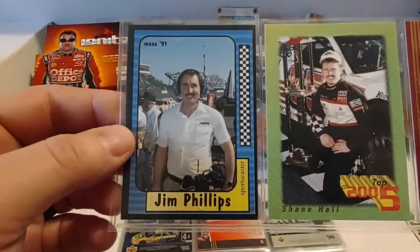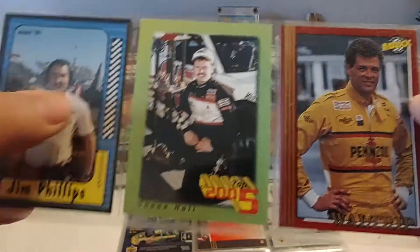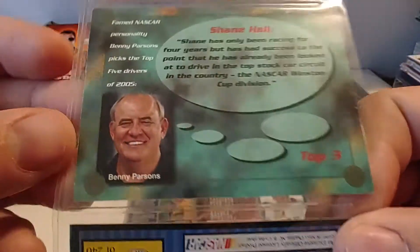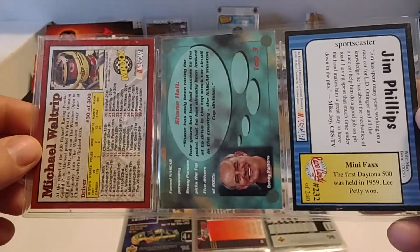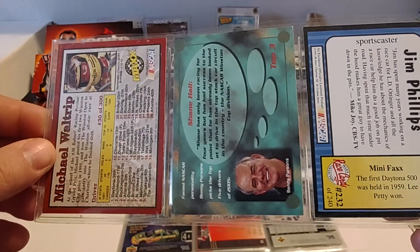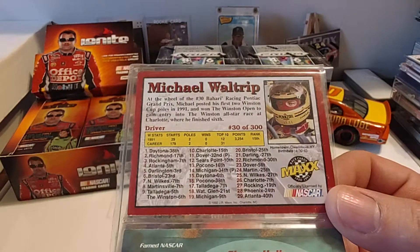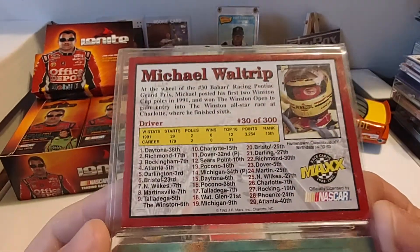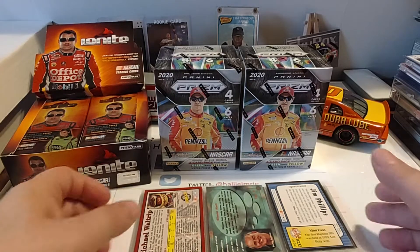Next up we have Jim Phillips, who's a long time with the Motor Racing Network. And I believe that's Shane Hall, 1995 Max Top 5 of 2005 insert, and a 1992 Max Red of Michael Waltrip. Each of the Top 5 cards from the '95 set had Benny Parsons giving a preview of five drivers predicted to be big stars by 2005. Bobby Labonte and Ricky Craven were in it, plus Shane Hall, Toby Butler, and David Hutto maybe. Well, Ricky Craven had retired due to injury, Bobby Labonte was in his last season at Joe Gibbs, and the other three just never really took off.